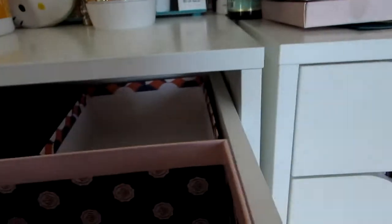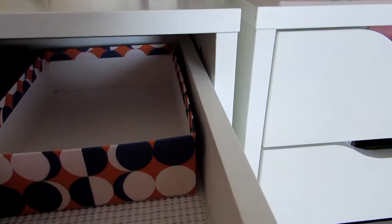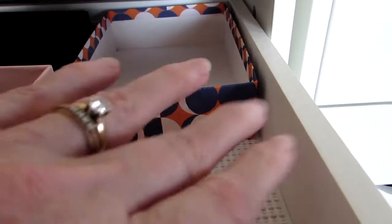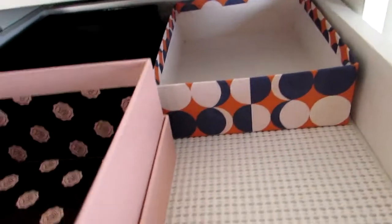Unfortunately, I couldn't fit two boxes side by side like I wanted to, so I've had to do them this way. I might be able to fit another small container there — I'm not sure.